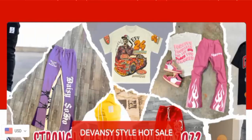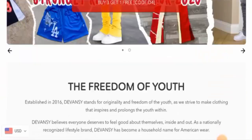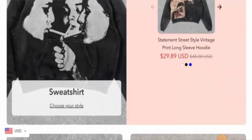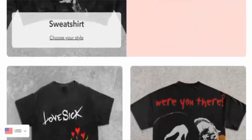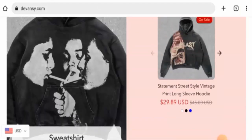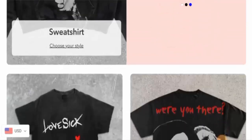This is an online clothing store. They offer different kinds of clothes for both men and women, so you can check them out.